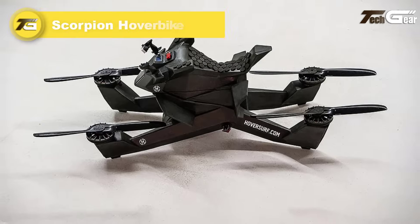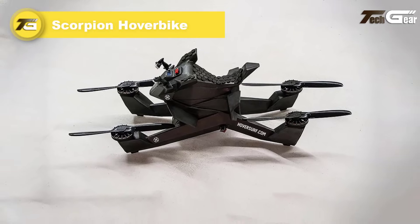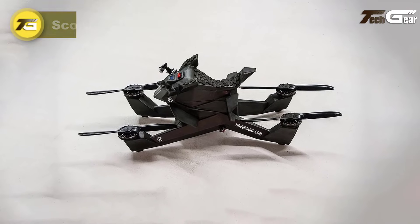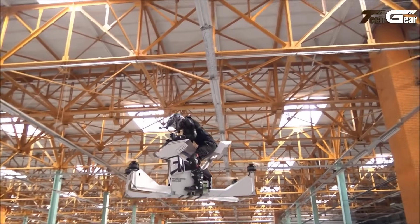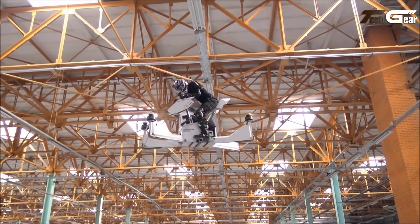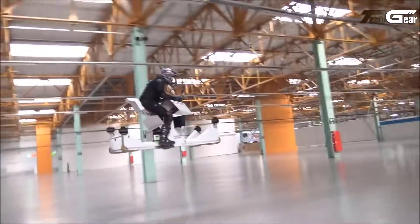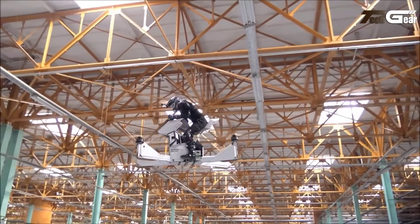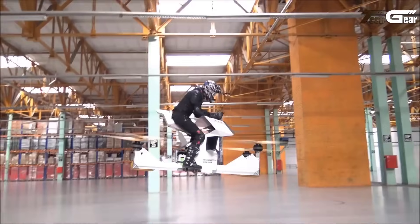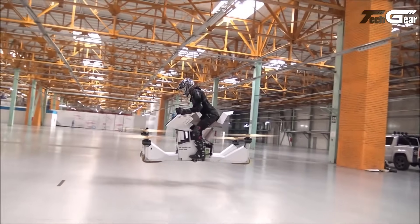Scorpion Hoverbike. The Scorpion Hoverbike is an impressive eVTOL ultralight aircraft designed for adventurous riders looking to experience personal flight. Its carbon fiber composite frame and open cockpit with motorcycle-style seating ensure both agility and a thrilling user experience. Powered by four electric motors and propellers, the hoverbike offers a maximum speed of 43 miles per hour and a flight time of 15 to 40 minutes, depending on usage. With a maximum altitude of 15 feet, the Scorpion prioritizes safety.